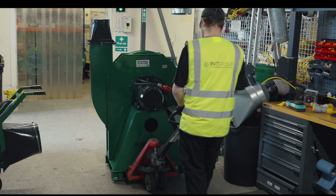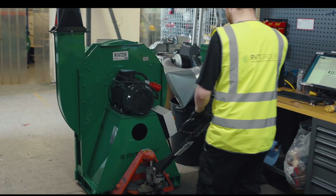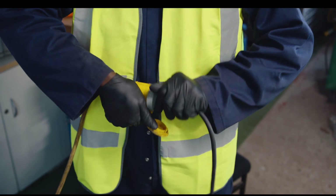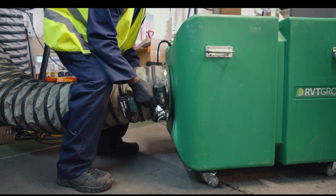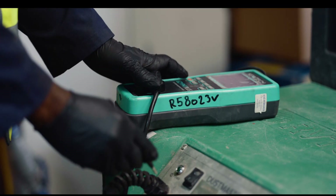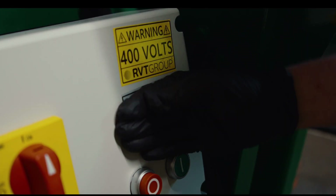Not all hire companies offer test certificates. This can be quite worrying for people running a site — you don't know whether the machines you're getting have got clean filters, whether the filters are working properly, or even whether you've got someone else's hazardous materials being brought onto your site. Fortunately, RVT are not your average hire company. We really care about the people and the environment and protecting long-term health, so we have stringent maintenance and repair processes in place to ensure that any equipment that comes to your site is thoroughly inspected and ready for use.